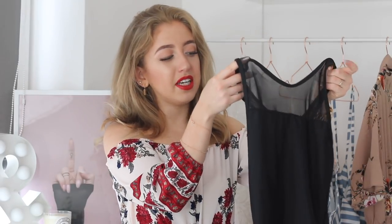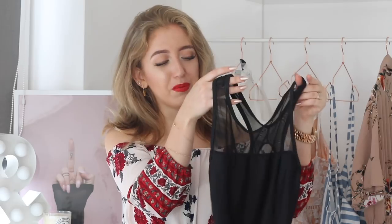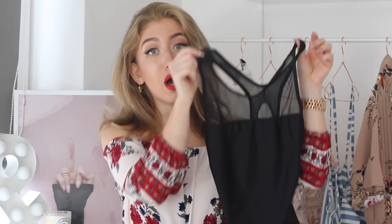The next swimsuit is a little bit of a miss for me, because it doesn't have any padding. It's completely see-through. If you don't mind that it doesn't really matter, but I do. It has a mesh panel in the front, an open back, and some mesh detailing. It just didn't really fit me or flatter me, so I would not recommend this swimsuit.